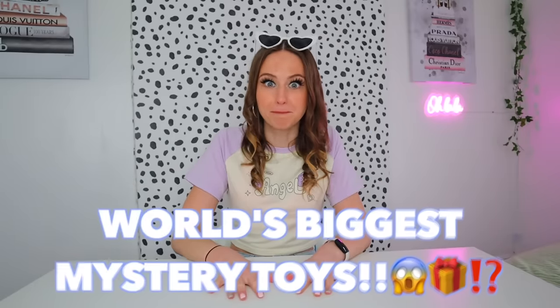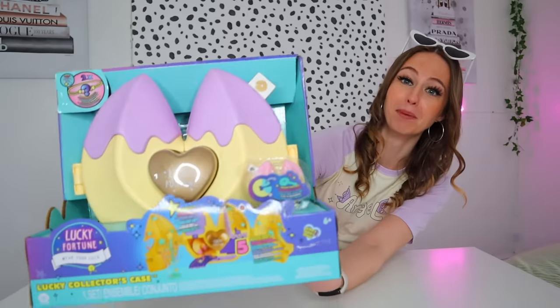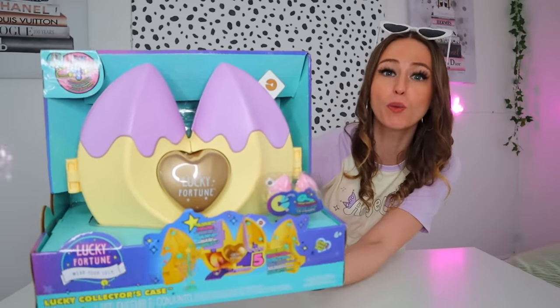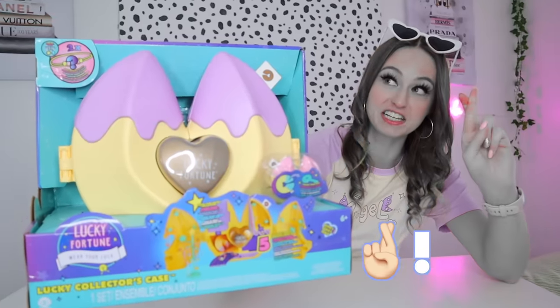Today we are back at it guys with our world's biggest mystery toys unboxing series. I hope you're feeling lucky today because we are about to unbox the world's biggest mystery fortune cookie with 50 plus surprises. Cross your fingers — literally.